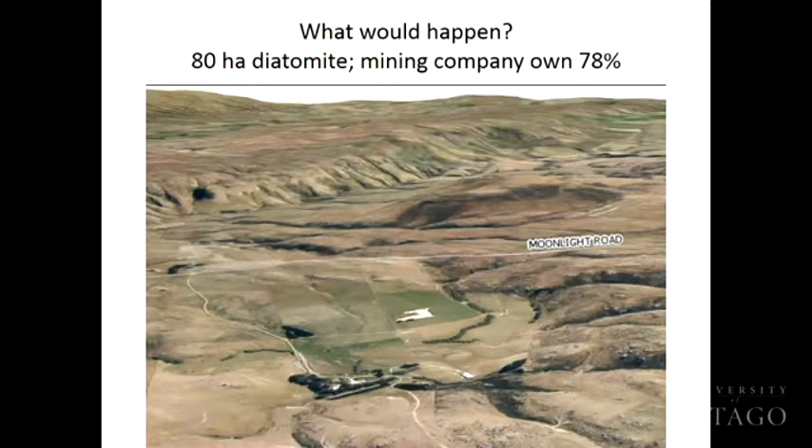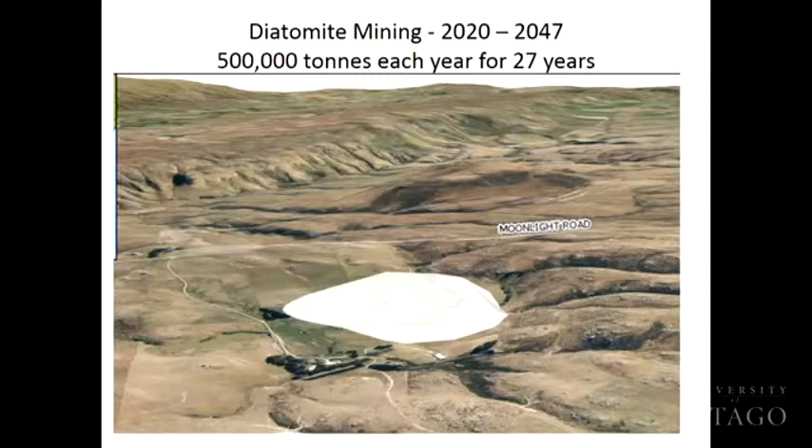What would happen if Plarman Resources started mining here? This is the aerial shot of Foulden Maar — this is basically the area of the maar that they want to mine. They want to mine a million tonnes a year, with 500,000 processed, for 27 years, 24/7. Because the thing you have to realise with diatomite is 60 to 80 percent of it is actually water. That area just to the left of where the mine is would be a giant, massive, spoiled trash heap. Diatomite is basically fossilised silica grains — really fine-scale fibreglass — that would be blowing around, so there are major occupational health and safety issues.